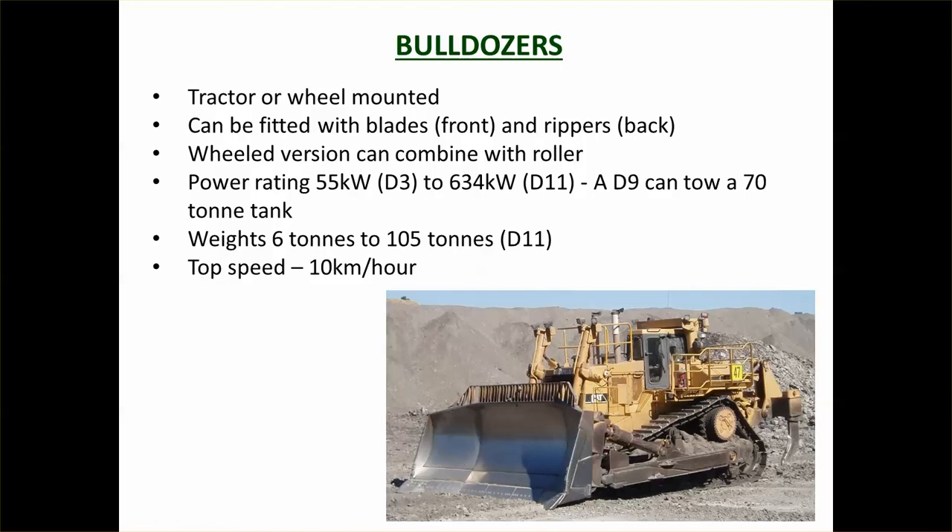Power ratings go from D3, which is 55 kilowatts and quite small, up to a D11. Most construction sites you'll see are like D6s and D7s. They can be quite heavy — 6 tonnes up to 105 tonnes — but they are very, very slow.